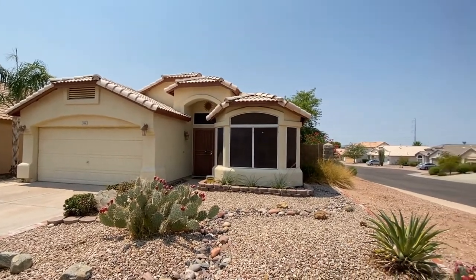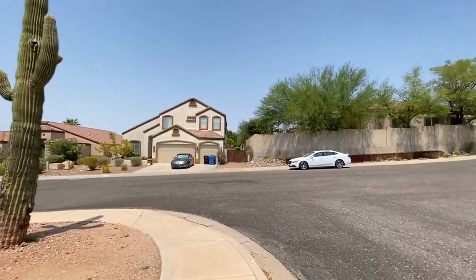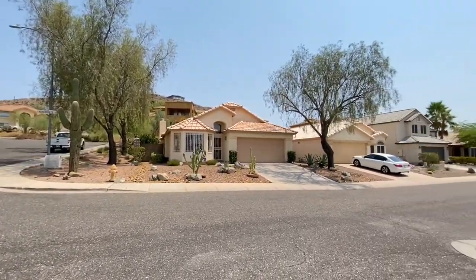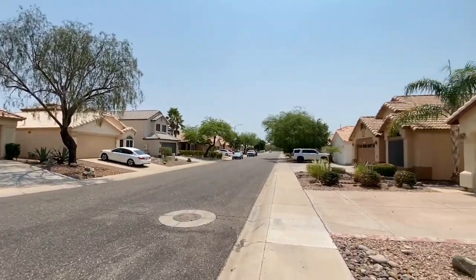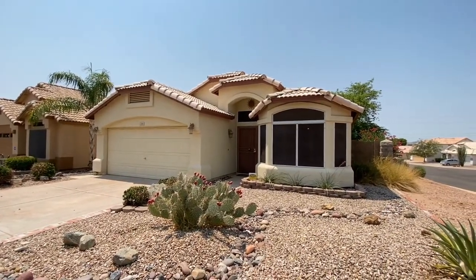ServiceStar Realty has been in business since 2011 and we strive to be the best property management company in Phoenix, Arizona. We hope you enjoy this video tour. This is a three-bedroom, two-bath home northwest of Union Hills on Cave Creek Road.